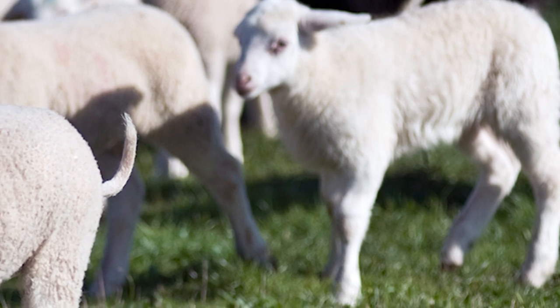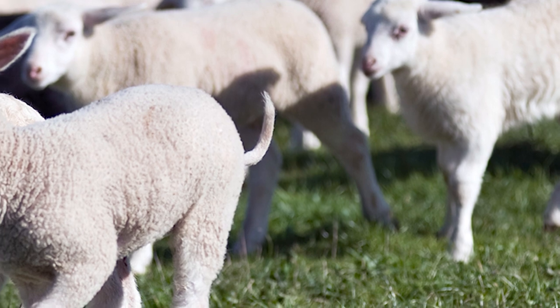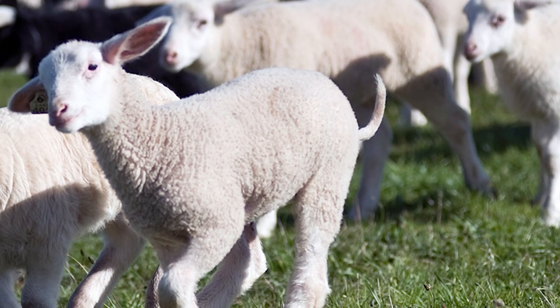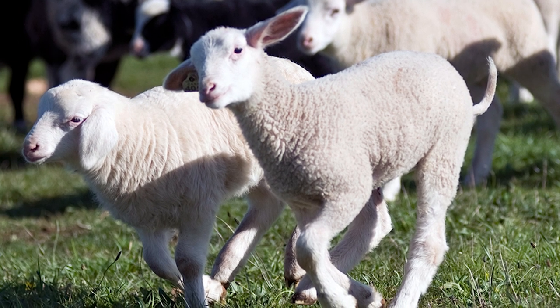East Frisian milk sheep, kept in small protected numbers, can be an excellent choice for the family farm or homestead, especially if a family member has issues digesting cow's milk.